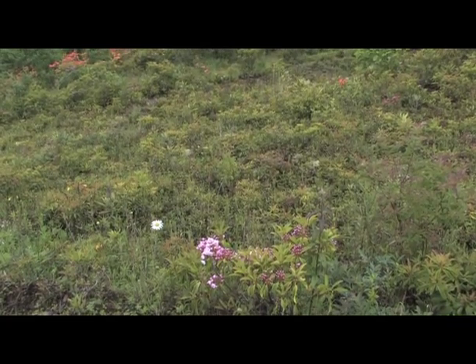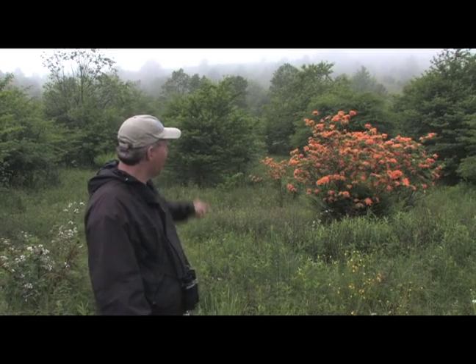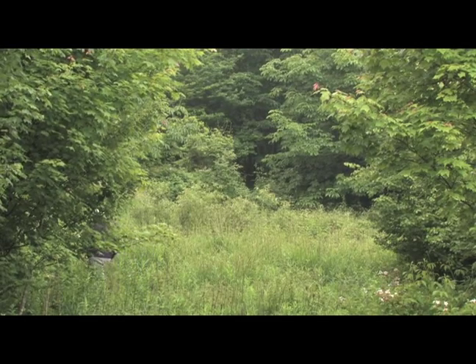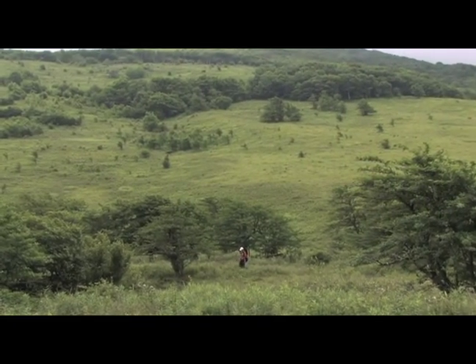The main component is this nice mix of forbs — what we consider weed species — and grasses on the bottom, and then shrubs like this really pretty flame azalea behind me. You also see hawthorns in the background, and then usually some sporadic canopy-producing tree species. Here we've got wild cherry, buckeye, and red maple mostly.